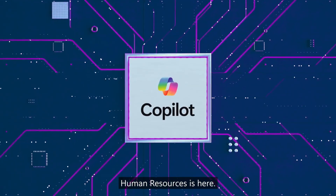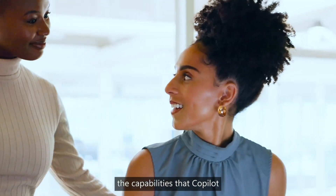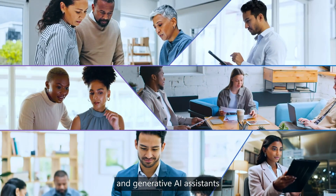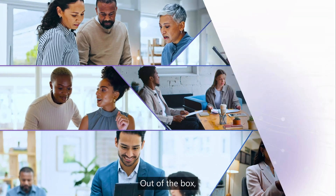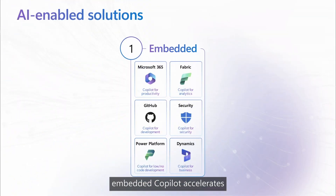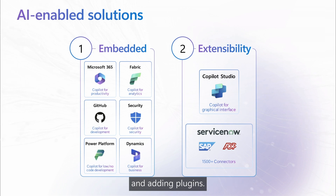The AI-powered future of human resources is here. Partner with Microsoft to harness the capabilities that CoPilot and generative AI assistants bring to unlock immediate efficiency gains in HR. Out of the box, embedded CoPilot accelerates productivity by integrating other Microsoft products, while extensibility goes one step further by linking additional data sources and adding plugins.